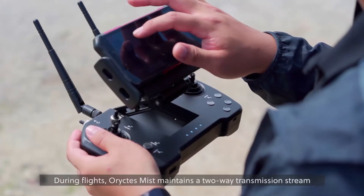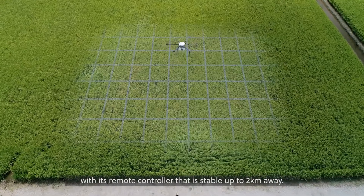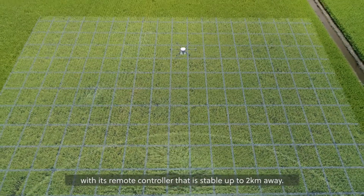During flights, Horictus Mist maintains a two-way transmission stream with its remote controller that is stable up to two kilometers away.